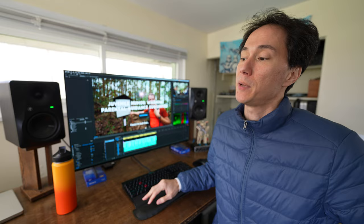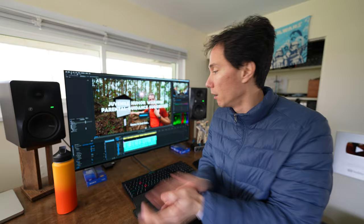I just finished editing the Kumano Kodo bloopers. Much like the episodes themselves, that took a long time to edit, but this is a very good set of bloopers. You can watch that at Patreon — patreon.com/adventure.